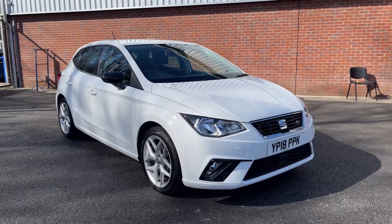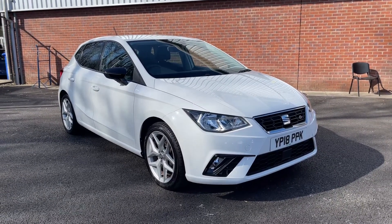Welcome to Motormatch Bolton. Here's a quick video tour of our 2018 Seat Ibiza FR.